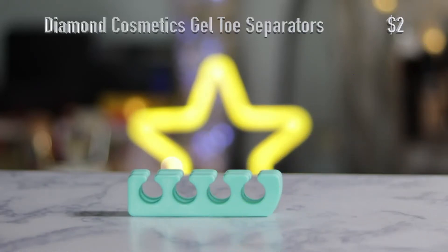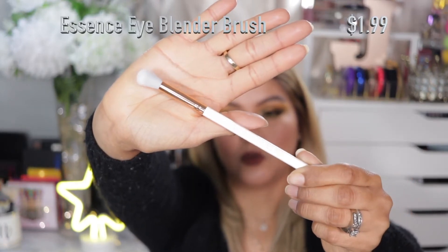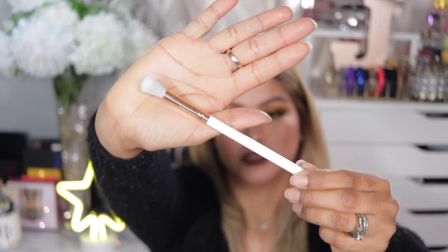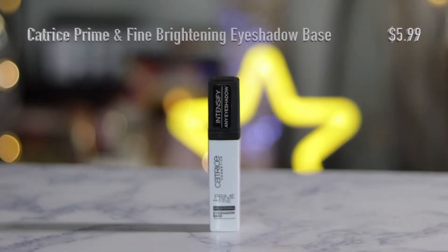I also picked up some gel toe separators from Diamond Cosmetics. I got an eye blender brush from Essence — I love these, they're super affordable, really good, nice fluffy and soft. And I got the Catrice Prime and Fine Brightening Eyeshadow Base, which I have yet to try.